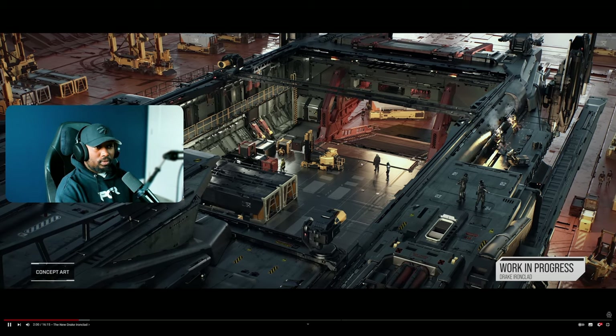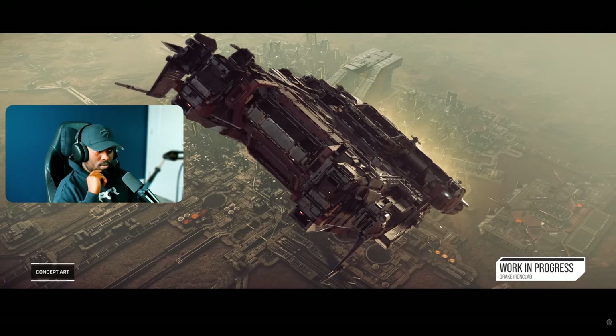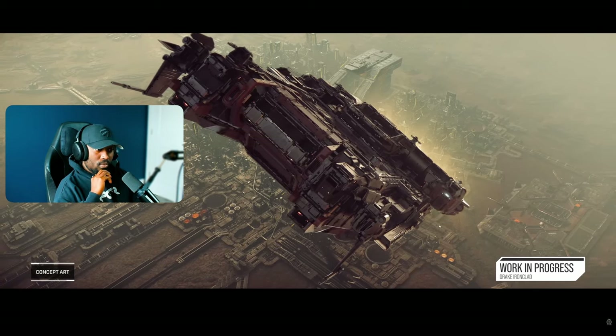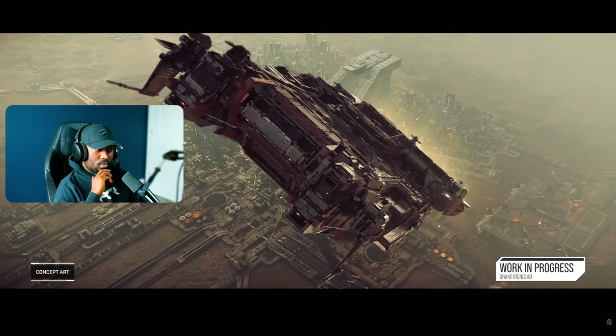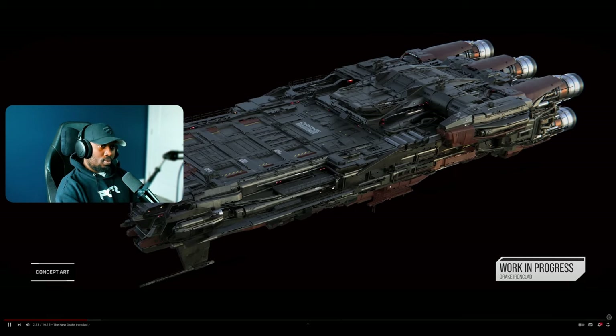EVA is a consideration too. Tight entrances to cargo ships don't lend themselves well to when you're out in deep space trying to quickly move cargo from one ship into yours. You really want as much access as possible to do that. I'm really digging the design — it has a military feel to it but still feels like Drake, and I think that's what impresses me. CIG continues to make awesome looking ships.